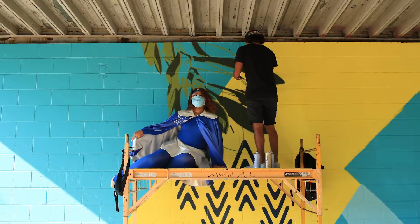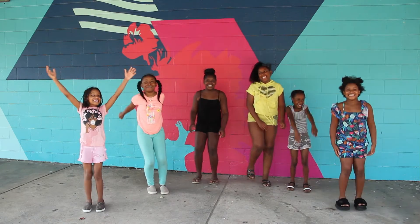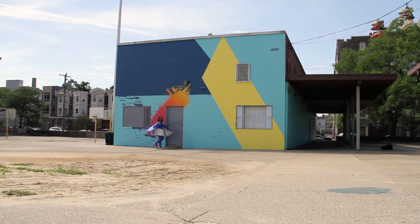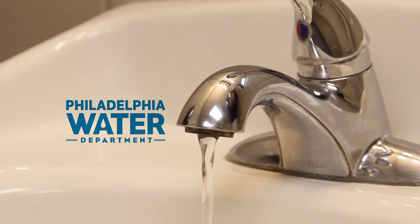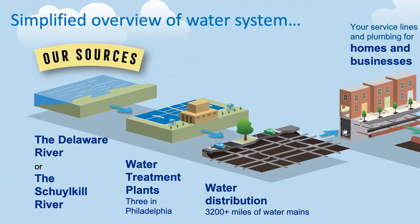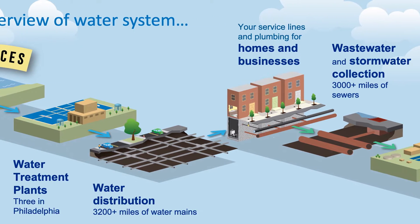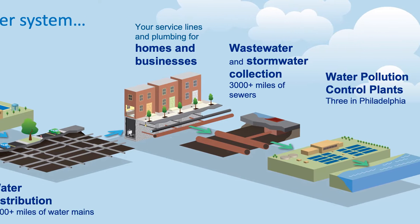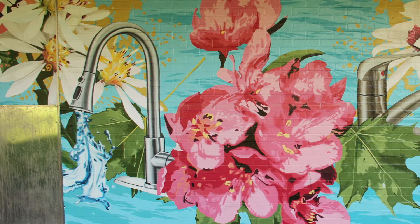Here we're actually painting a mural to help celebrate the benefits of drinking tap water in Philadelphia. Tap water is what comes out of your tap at home — the water that the Philadelphia Water Department provides to you every single day. We have three treatment plants in the city that take water from the Schuylkill and the Delaware Rivers, our primary drinking water sources, and they treat the water and send it through our extensive infrastructure network to deliver fresh, high quality, safe to drink tap water to your home every single day.